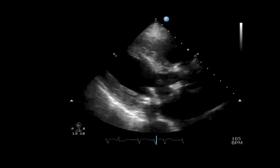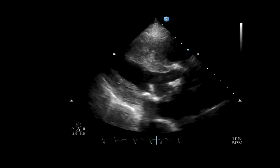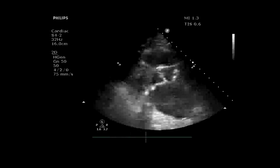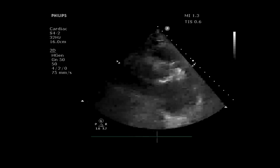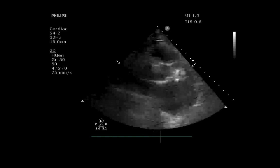On the parasternal long axis view — he's in A-fib with an irregular heartbeat — you can see something strange going on near the aortic and mitral valves. His squeeze is actually pretty good. Angling to focus on the aortic valve, you can see it's really calcified with not a lot of movement. The posterior mitral leaflet doesn't seem to be moving very much either. In the short axis, the aortic valve doesn't really open very wide. This guy has probably got a very impressive murmur.